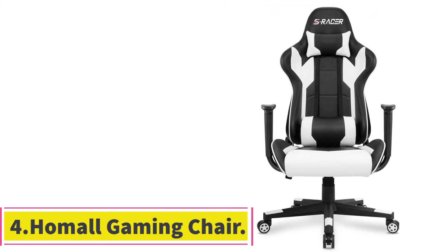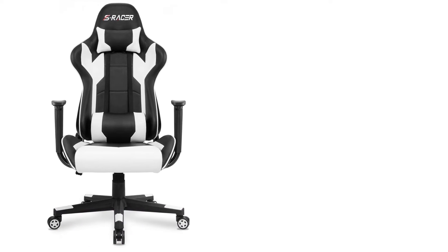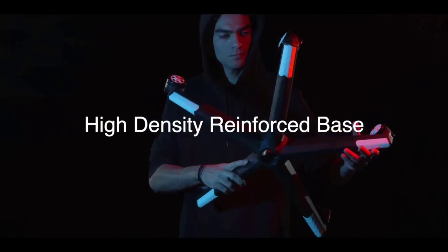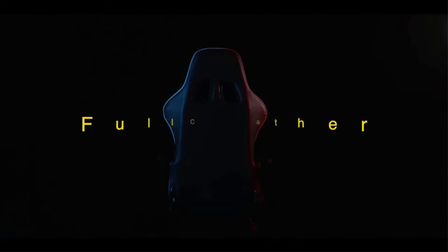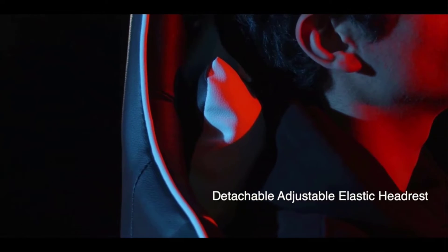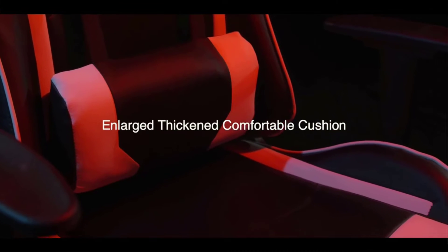At number 4: the Hamal Gaming Chair. This inexpensive chair from Hamal is perfect for those on a budget who still want the adjustability features found on pricier gaming chairs. The chair features 360 degrees swivel rotation and sits on 5 plastic rolling casters. It is tall enough to support users over 6 feet tall and features oversized, height-adjustable neck and lumbar pillows. The backrest can be tilted all the way from 90 degrees to 180 degrees to allow you to read or nap in the chair.